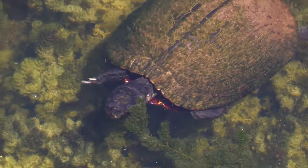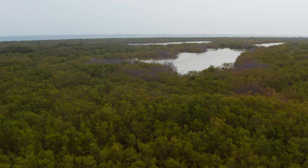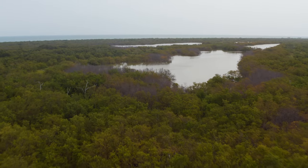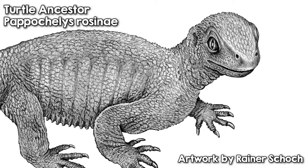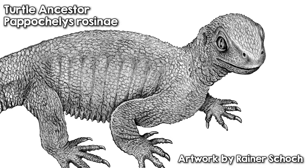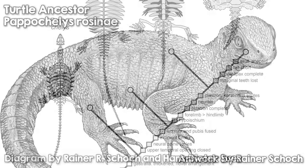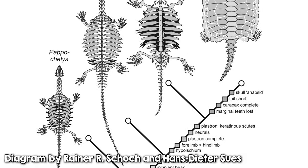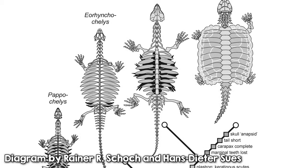But believe it or not, turtles didn't always have shells. In the Middle Triassic period, 240 million years ago, turtles evolved alongside the first dinosaurs. Their ancestors were basically naked, and they looked more like lizards than turtles. But over time, their ribs developed into bony plates, and by the end of the Triassic, they took on the forms we know today.